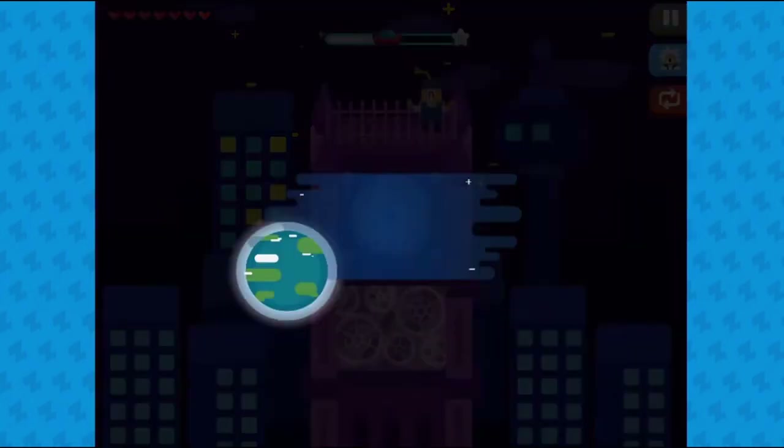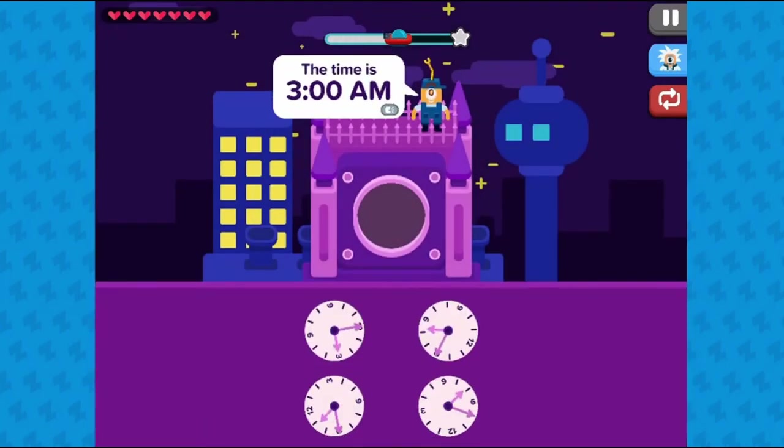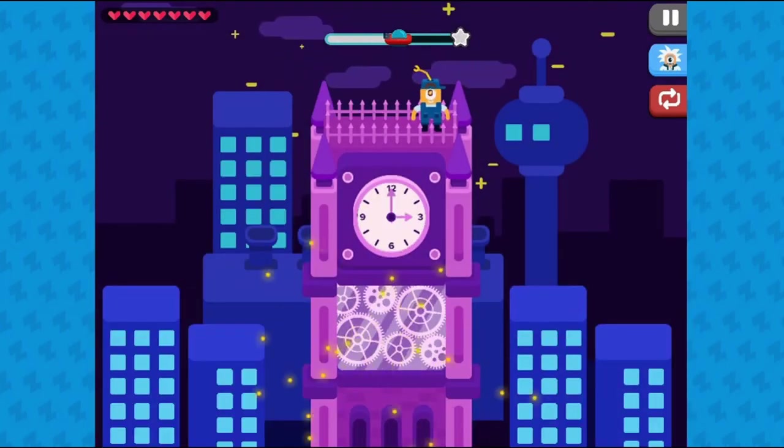Complete all the levels to win the game. Use your knowledge of math to complete this fun and educational game. Have fun and enjoy playing!